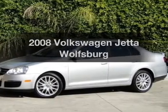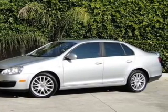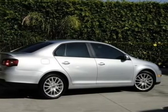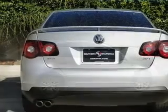Introducing the 2008 Volkswagen Jetta. If you're looking for a first-rate auto, this one could be yours today. With an efficient four-cylinder engine that responds smoothly to its automatic transmission.